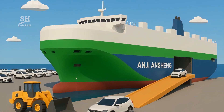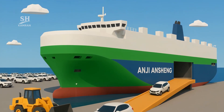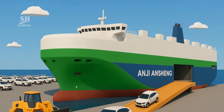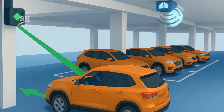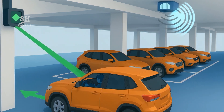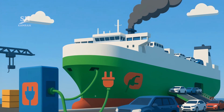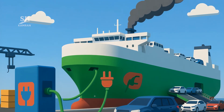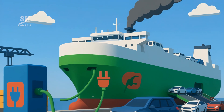Moveable decks allow transport of SUVs and heavy machinery. A wide ramp enables full loading in just three hours. Laser systems guide drivers to each car's designated position. Ceiling sensors prevent SUV roof damage during boarding. The engine features SCR and EGR systems to cut NOx emissions.